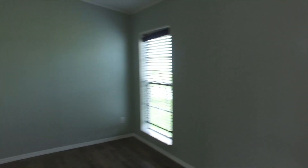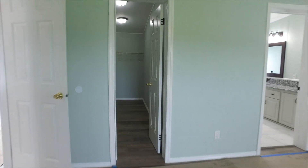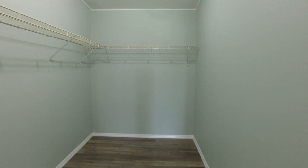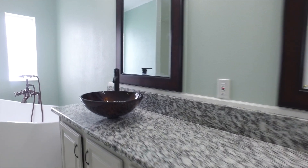That closet could be like a big nursery, it's so big. They call them walk-in closets, but this is a walk-in walk-in walk-in — it's enormous! And then the bathroom has granite again, which is beautiful, with a beautiful mirror and beautiful lighting.